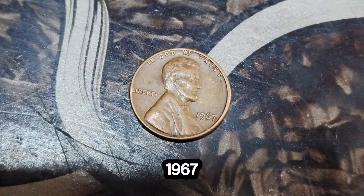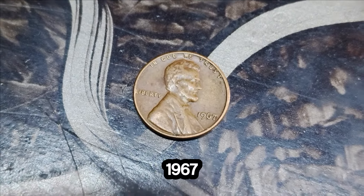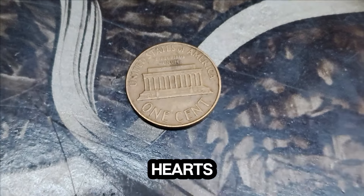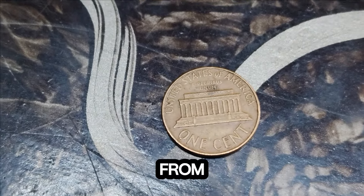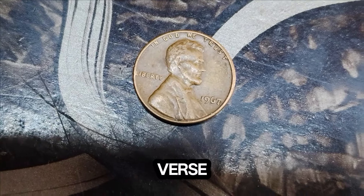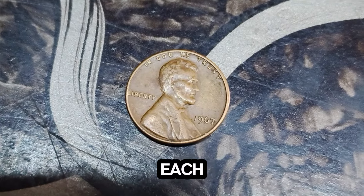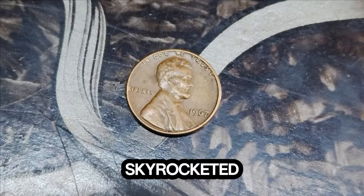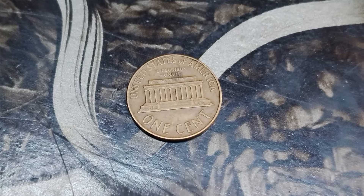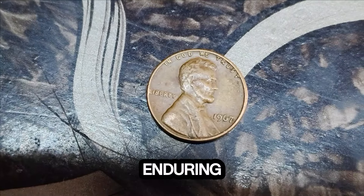Now, the fascinating story of the 1967 Lincoln penny, a humble coin that carries a staggering worth of $1.5 million in today's market. The 1967 Lincoln penny is a true rarity, minted during a period of transition in coin production methods. What sets this particular penny apart? It's all about the small details. The 1967 penny has unique characteristics, including a double die obverse and a pristine condition, which significantly enhance its value. Only a handful of these coins were ever minted, making each one a rare find. In recent years, the demand for this elusive coin has skyrocketed, driving its market value to an astounding $1.5 million.